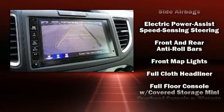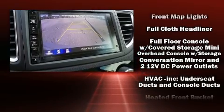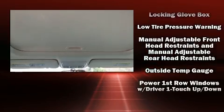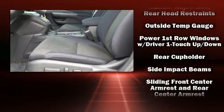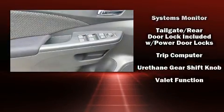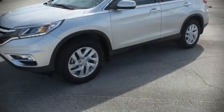For drivers who enjoy the natural environment, a power moonroof allows an infusion of fresh air. Premium sound drive six speakers provide you and your passengers a sensational audio experience. Take assurance inside with curtain airbags providing head protection in the event of a severe collision.